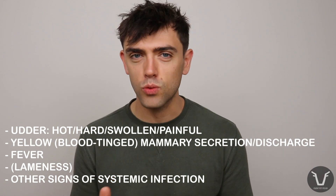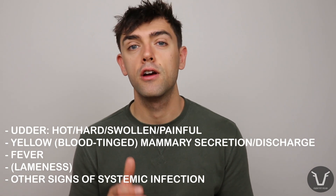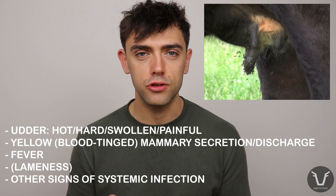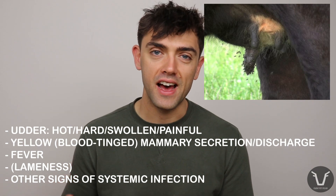The mastitis presents as you might expect a moderate to severe mastitis to present: a hot, hard, swollen and painful udder with a foul-smelling, yellow, often blood-tinged secretion from one or more of the affected quarters. You may also see a lot of flies around the affected udder, attracted by and feeding off of that discharge.